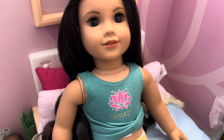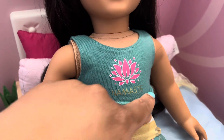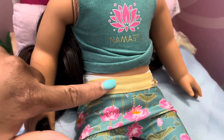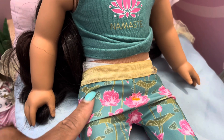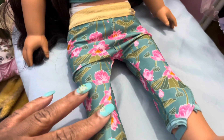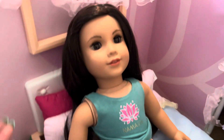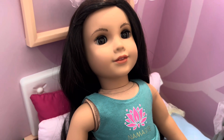Next we have Maritza and she is wearing this yoga outfit — I believe you can still get it. The shirt says 'Namaste' and it has a flower on it. The leggings have gold on the elastic part and are a greenish color with pink flowers and green stems — just a cute outfit. I did not put the shoes on or the gold headband, as it's very hard to put on, but I did put a bobby pin in her hair to keep it out of her face. Maritza is from the World By Us line, which is sadly retired.